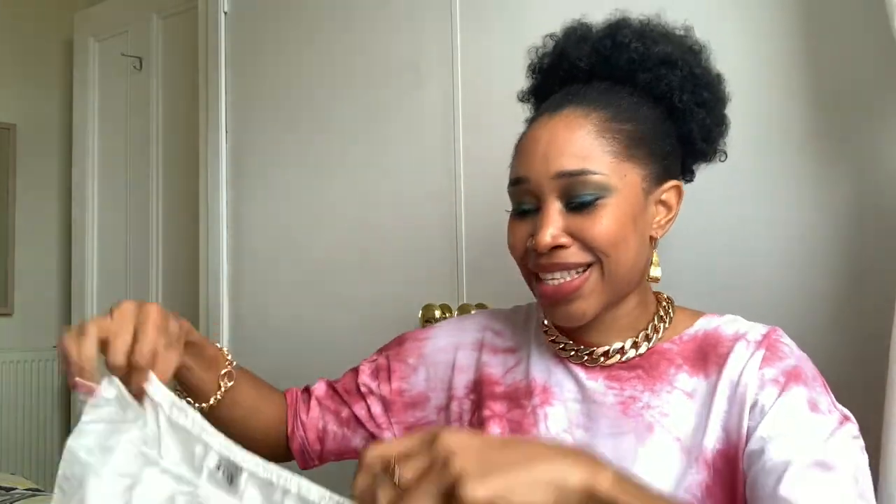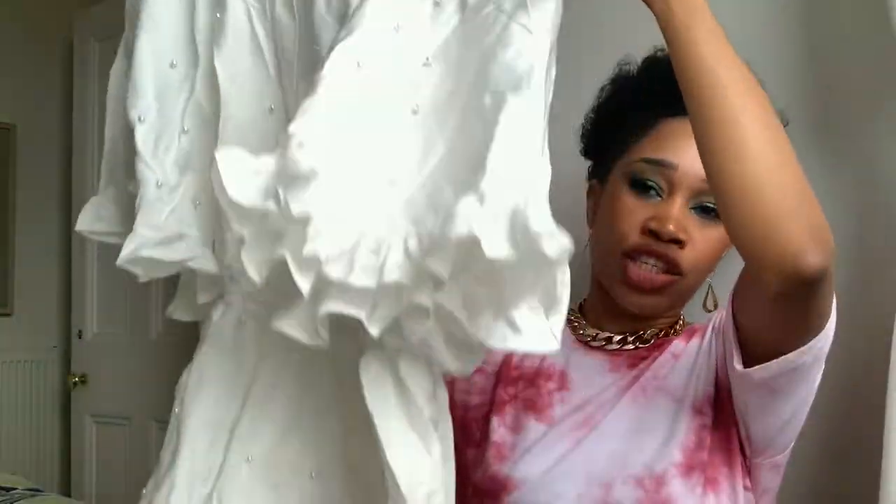Now we're on the last piece, and I really thought this was going to be the star of the show when I saw it on the website. It wasn't even on sale like everything else — I was trying to keep my coins — but this was not on sale and I was just like, okay, I want it. It's a white — actually not quite white, it's off-white.